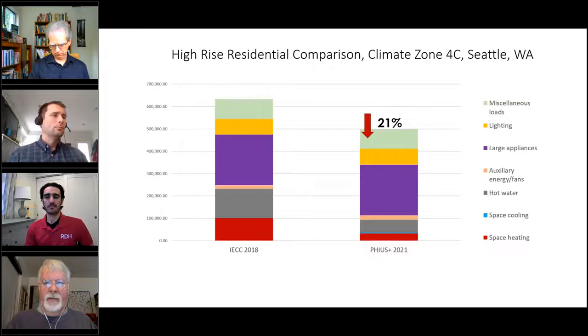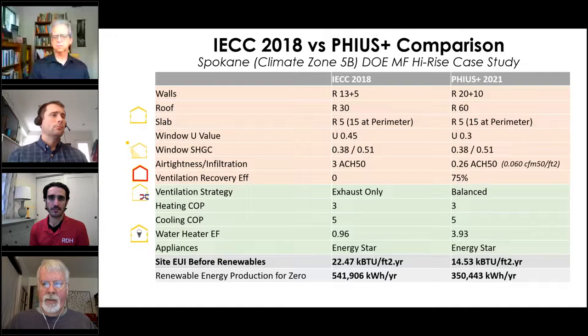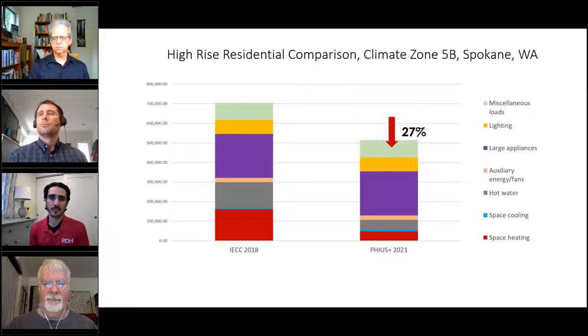For Spokane, we would push the R-values a little bit harder than code does, and crank up the ventilation recovery efficiency a bit. We get a little bit more savings out of the Spokane case.